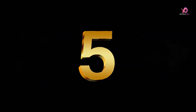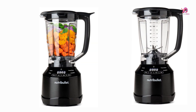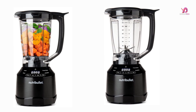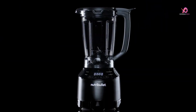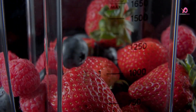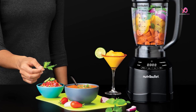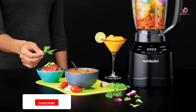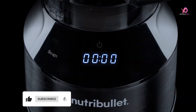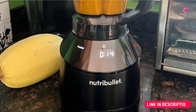Number 5. The Nutribullet Smart Touch Blender 1500W is the ultimate blending powerhouse that elevates your culinary creations. With its intelligent programs, versatile blending speeds, and pulse control, this smart blender puts culinary power at your fingertips. Whether you're a pro looking for precise blending or someone who prefers one-touch simplicity, this blender has got you covered. With its powerful 1500W motor, you can consistently achieve expert-level blends with professional results.